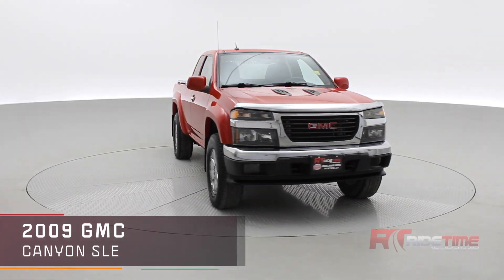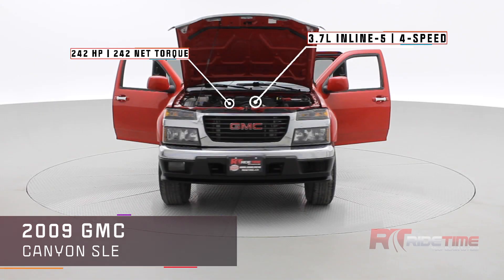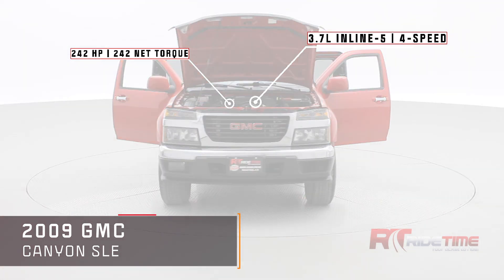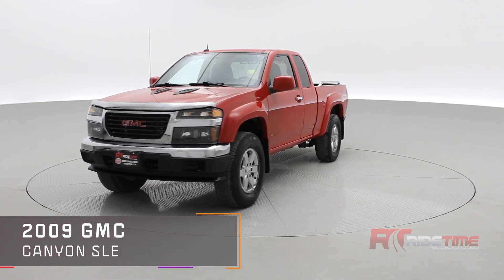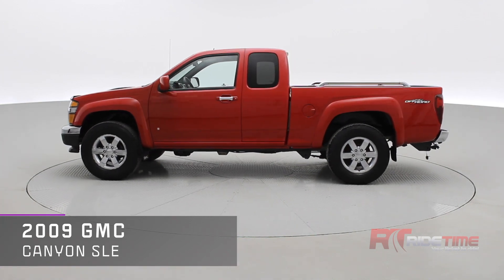Welcome to Ride Time, your home of the brothers of bargain. New to our inventory is a 2009 GMC Canyon SLE. This has a 3.7 liter engine, a trailer tow package, and some great features inside.